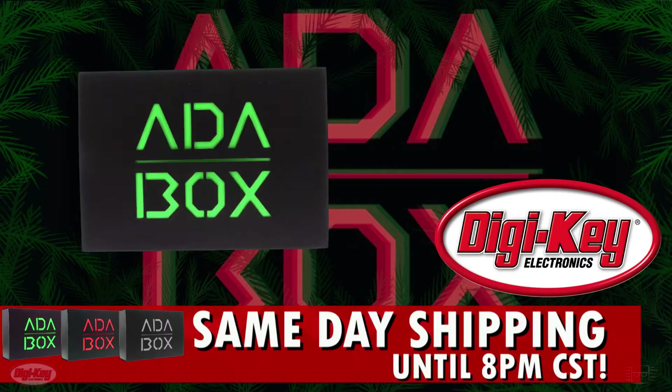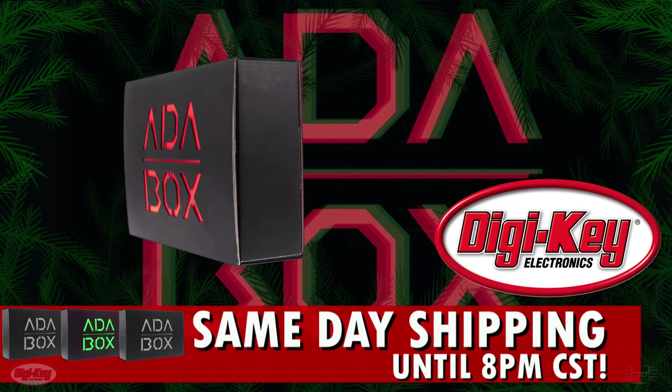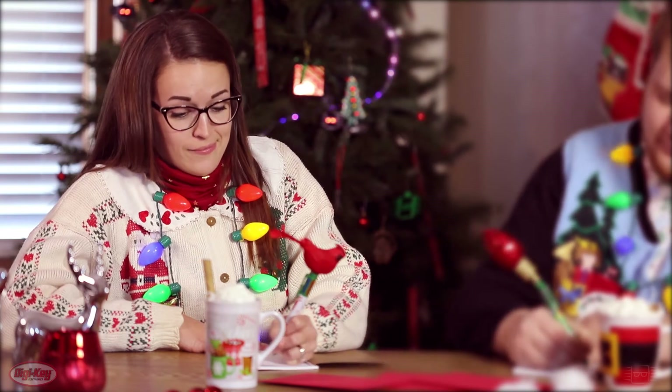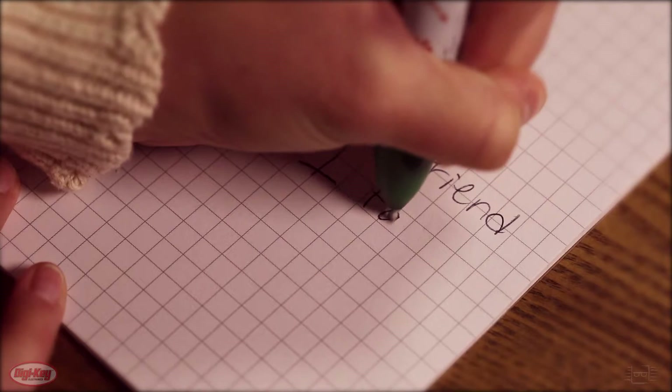I love you. To sweeten the deal, Digi-Key has all these products in stock and ready for same-day shipping if you order before 8pm. So you can give the elves a break and check Ashley off your list. Thanks in advance for making my holiday wishes come true, red-suited guy. You're the best.